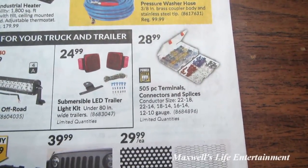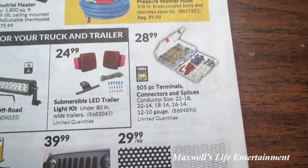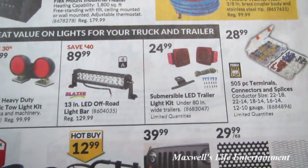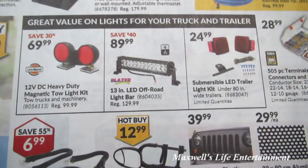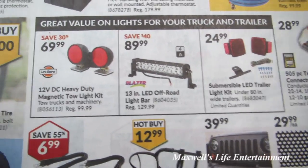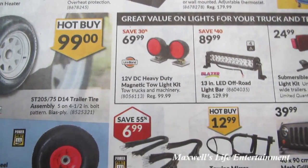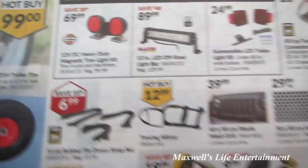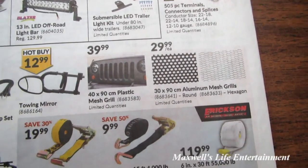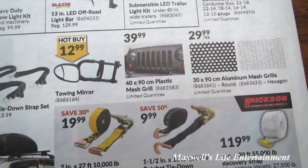A 50-foot by 3/8-inch non-marking pressure washer hose for $59.99. A 500-piece terminal connector and splices set for $28.99. A submersible LED trailer light kit for $24.99. A Blazer brand 13-inch LED off-road light bar for $89.99. A 12-volt DC heavy-duty magnetic tow light kit for $69.99. Aluminum mesh grills for $29.99.